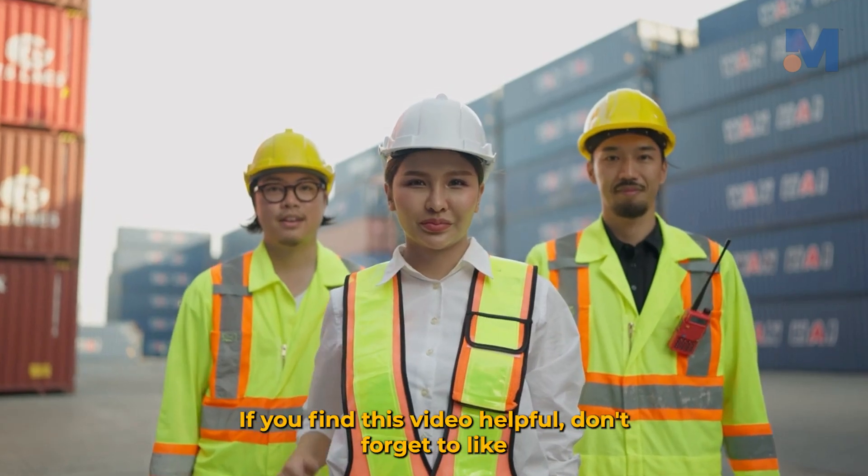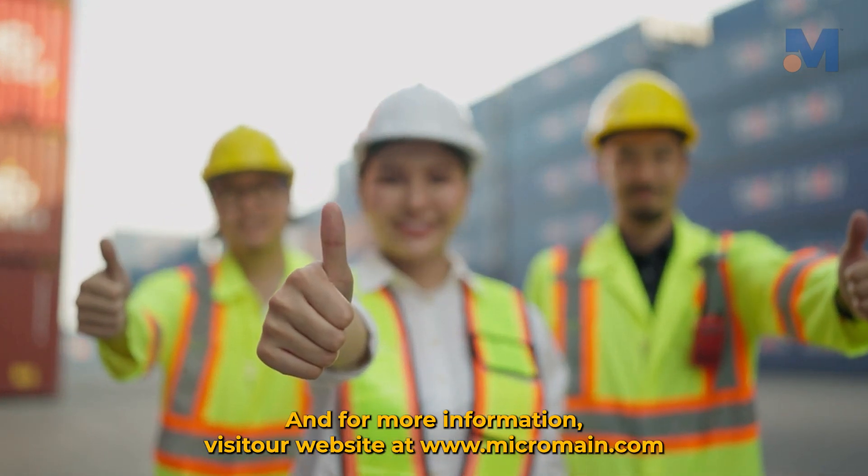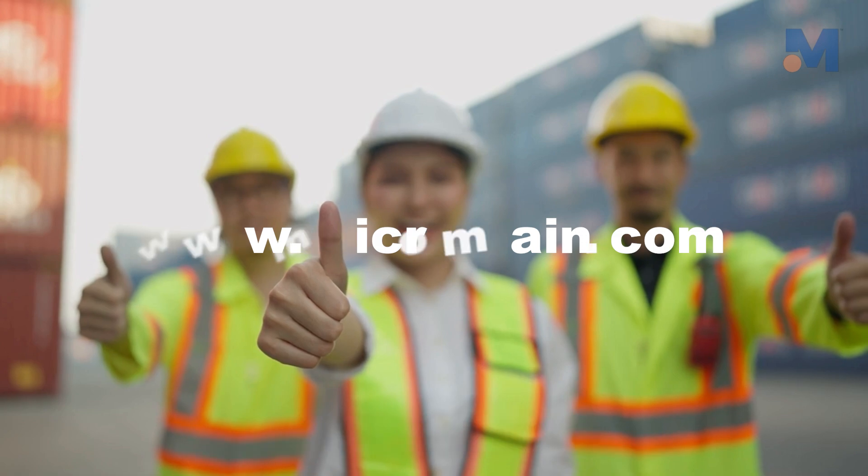If you find this video helpful, don't forget to like and subscribe to our channel for more insightful content. And for more information, visit our website at www.micromain.com.